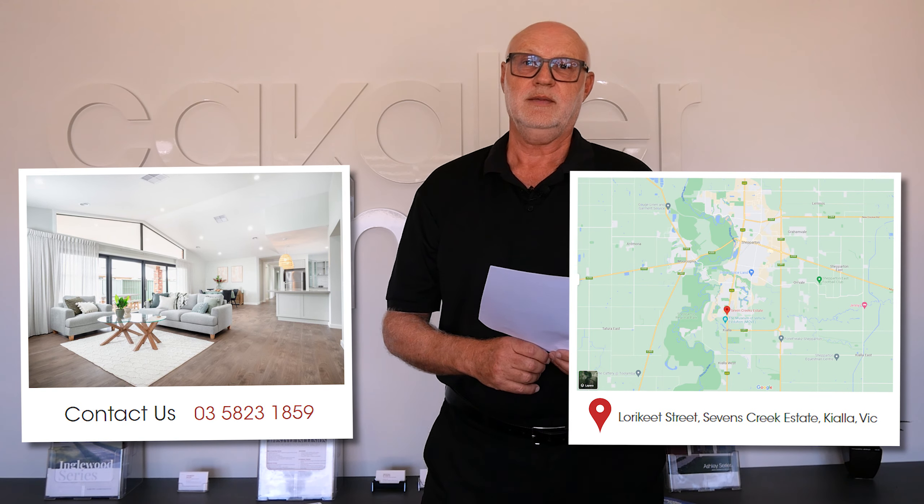If you're looking into doing an investment property or just building across the Goulburn Valley, we are happy to help you. We've got other videos that also get specifically into investment properties, but we're happy to talk to you seven days a week. You can contact us or call into our display. Thanks for listening, have a great day.